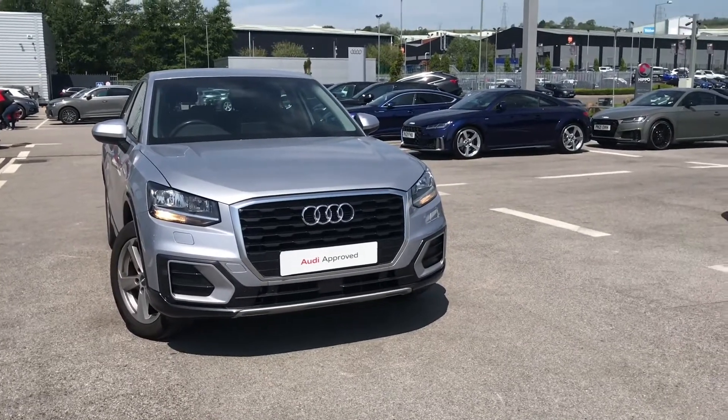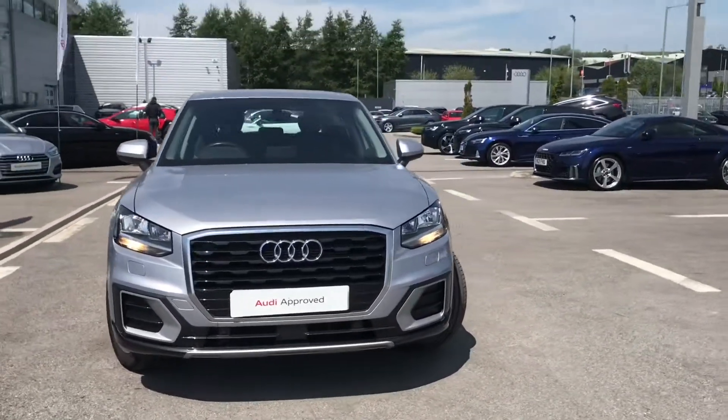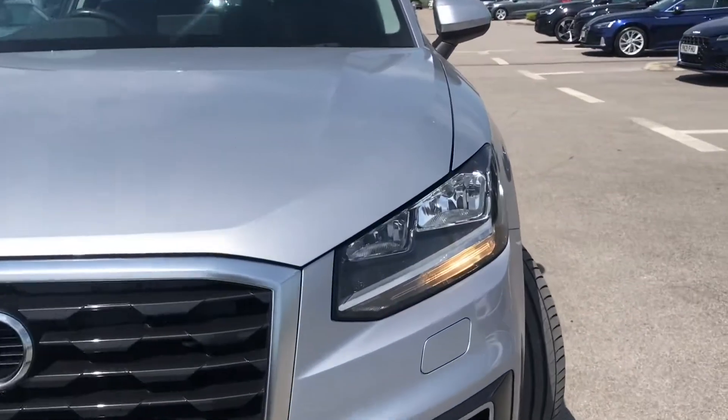Hello and welcome to Blackburn Audi. My name is Chloe and today I'm going to give you a quick tour around this beautiful Audi Approved Q2 1.4 petrol engine what we have in stock. It is finished in the absolutely stunning floret silver colour and is really distinctive.